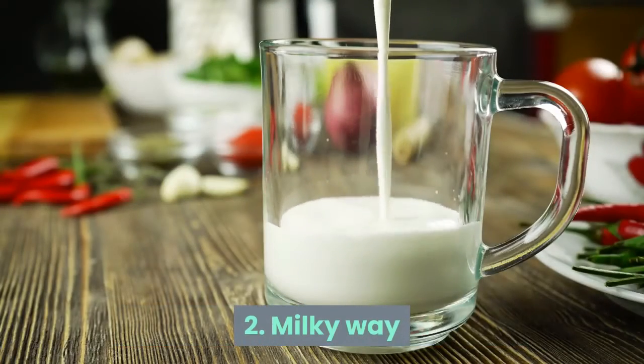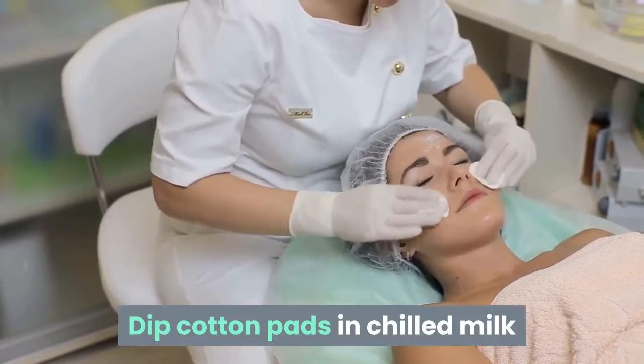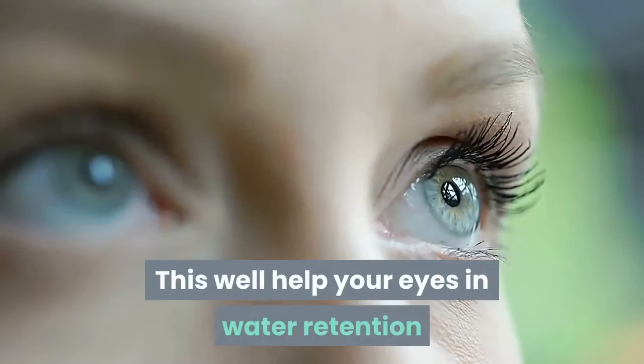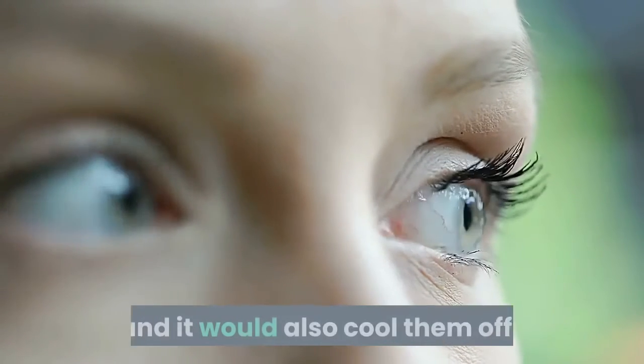Tip 2: Milky Way. Dip cotton pads in chilled milk and place them on your eyelids and relax for 20 to 30 minutes. This will help your eyes with water retention and it would also cool them off.